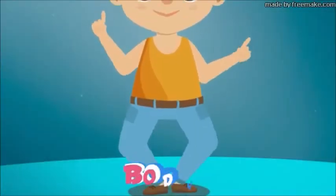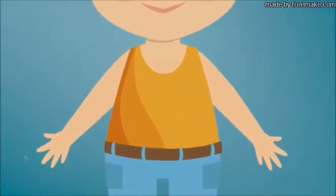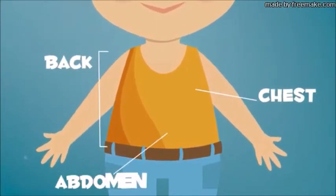Today we'll talk about parts of the body. The trunk is the central part of your body, and here you can find your chest, back, abdomen, and shoulders.